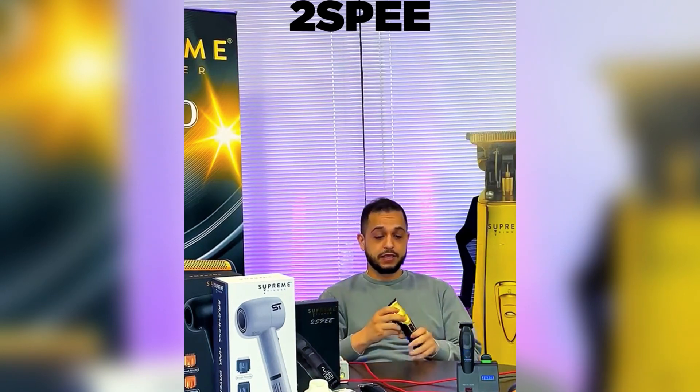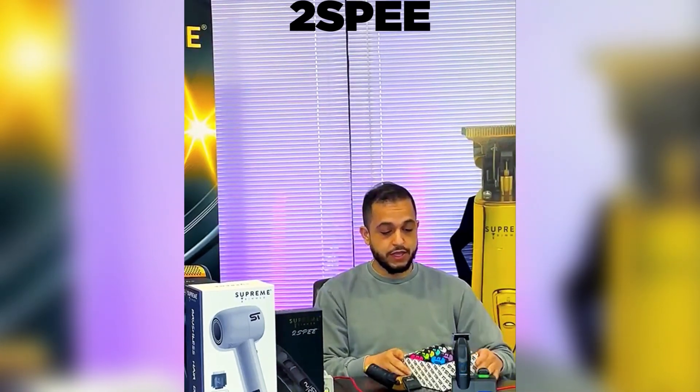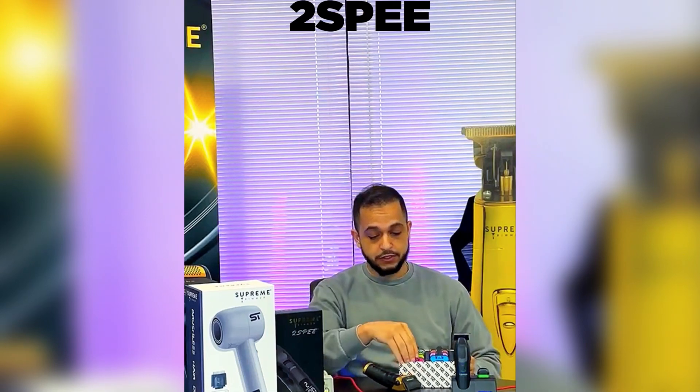This is going to be a game changer in the industry. We're starting it off with this taper blade right here. We're going to have a wedge blade coming and a whole ecosystem in blades, so you're going to be able to have five or six blades for this product. Another fun fact about the two-speed right here is the guards — the guards that are coming on this tool set are some of the best in the industry.